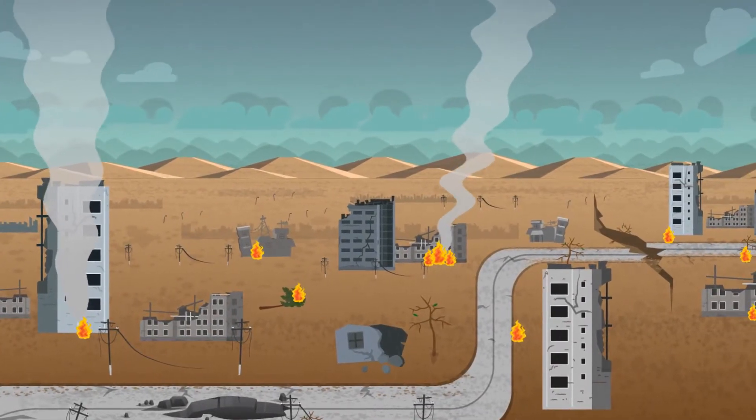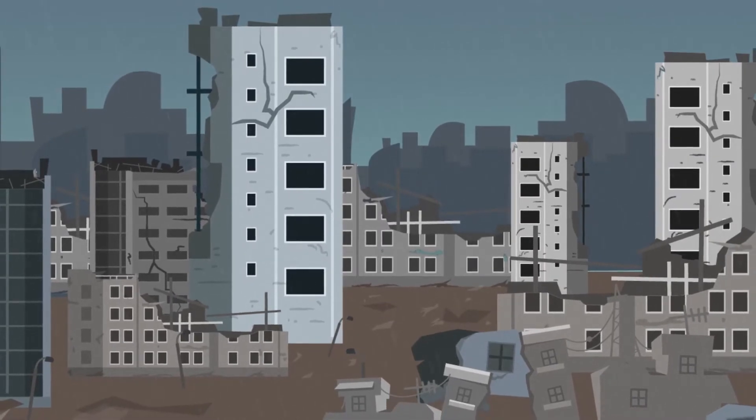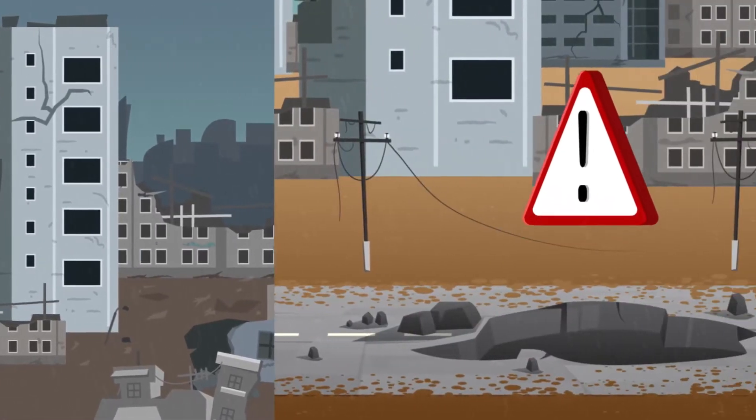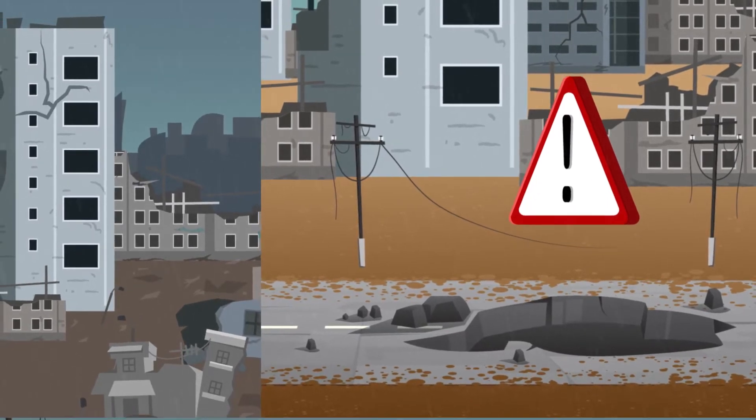Imagine the aftermath of a devastating natural disaster. Houses, buildings and major infrastructure are destroyed. Impassable roads, airports and seaports littered with tons of debris.